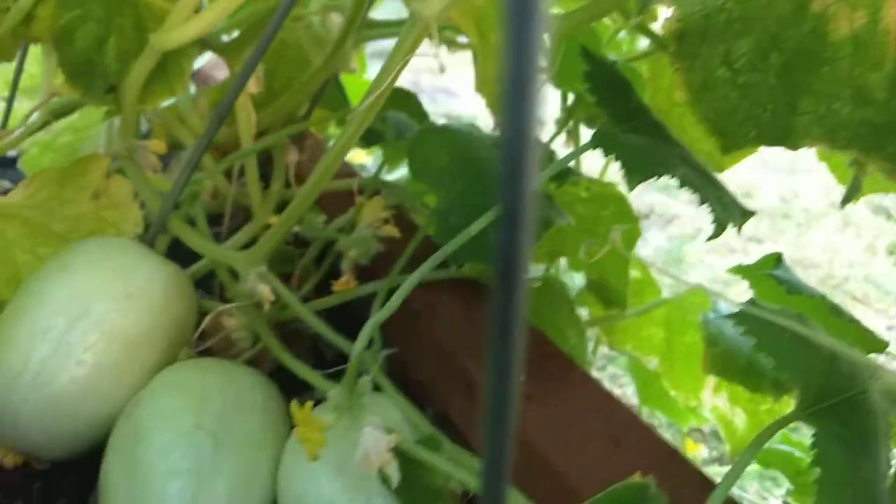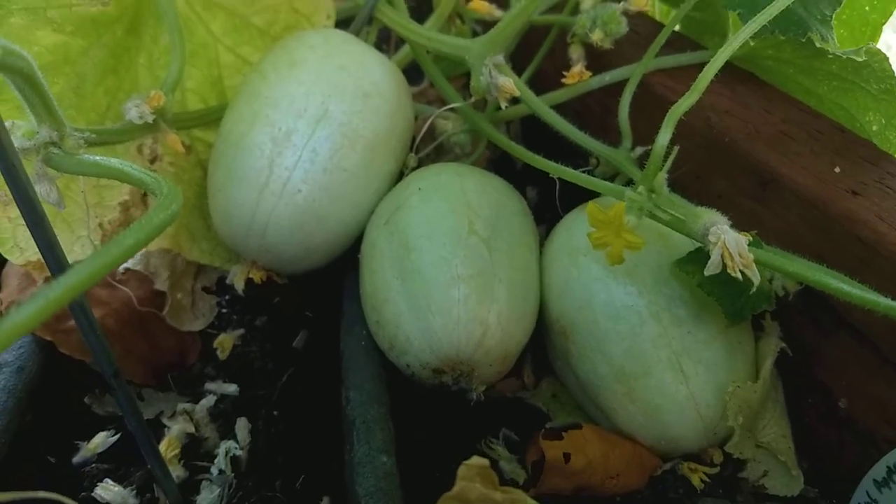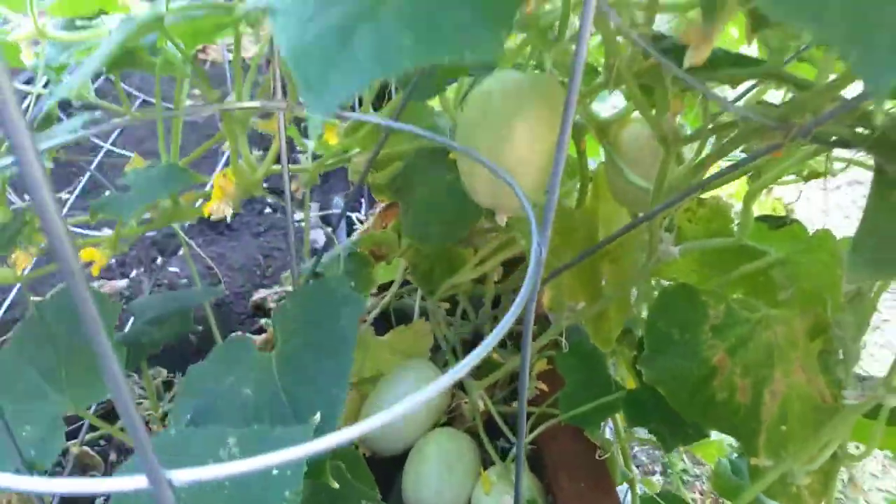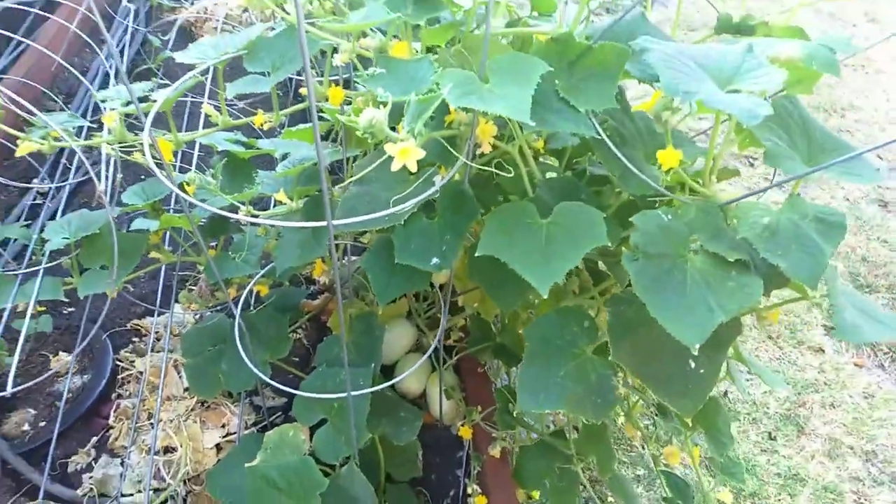Again, the Crystal Apple Cucumber and Cucumber Shop. I hope you enjoy, and I hope you enjoy your garden as well. And happy gardening.